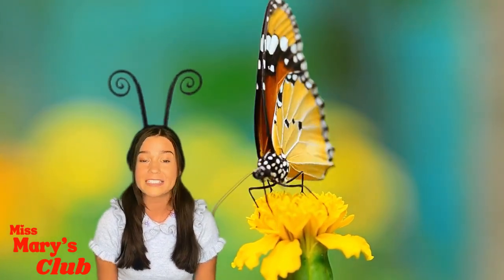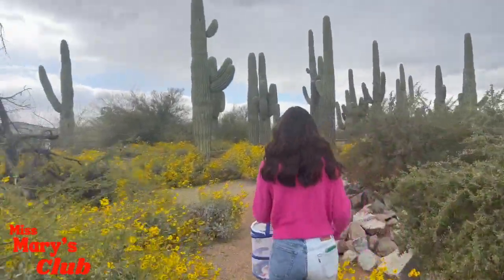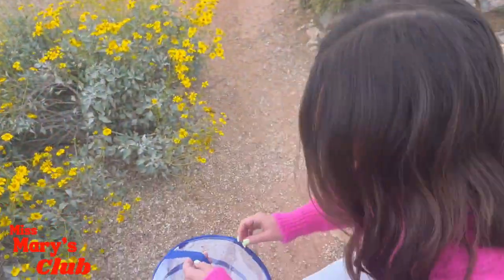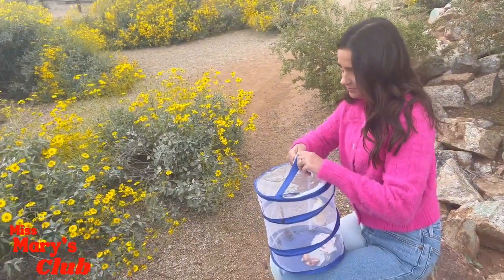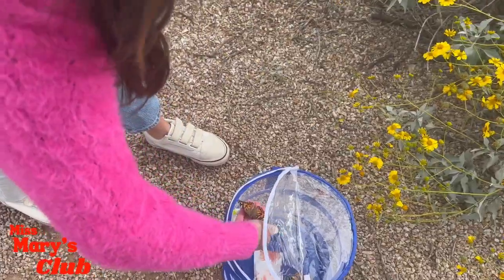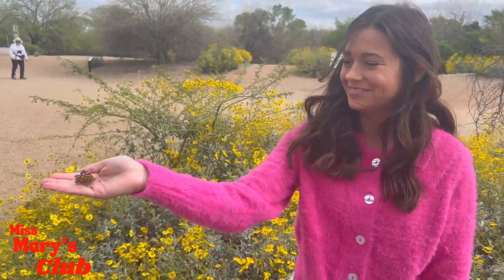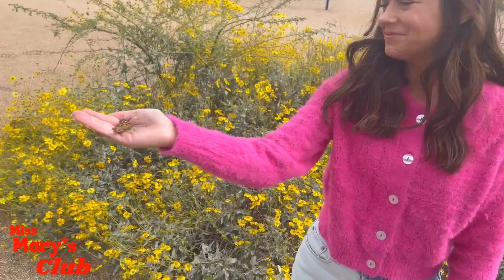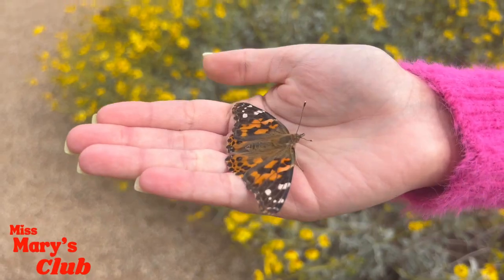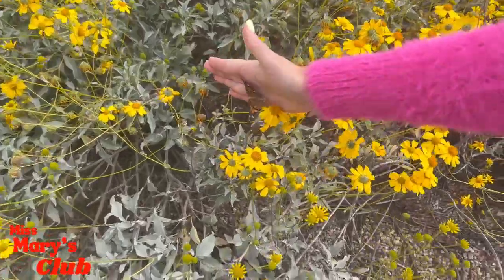Now let's release the butterflies to a safe home. Look at all these flowers — this is the perfect home for butterflies. Let's release them here. Time to open the net! I can tell the butterflies are excited to get out! The butterflies flew out pretty fast, but this one was a little nervous so I helped him. It's important to remember not to grab a butterfly by its wings, because it could hurt the butterfly. This looks like a good spot for the butterfly to go.